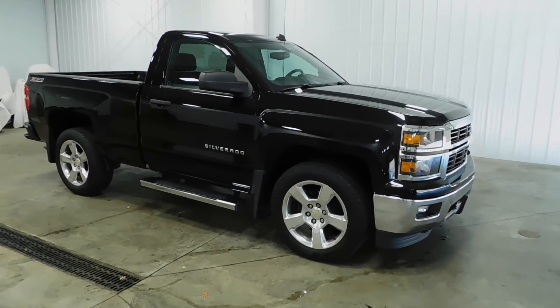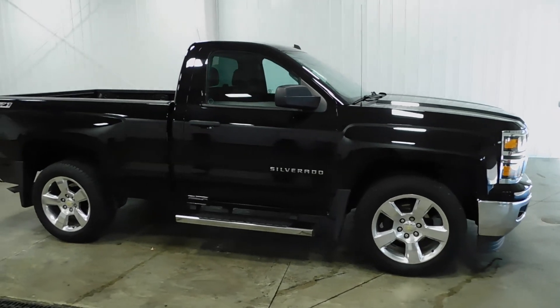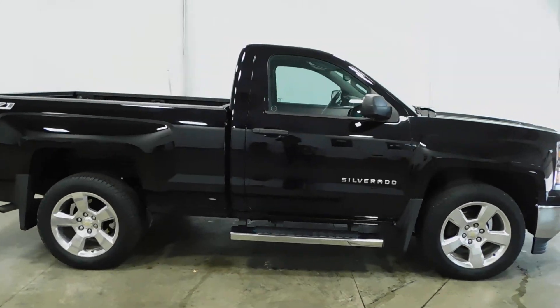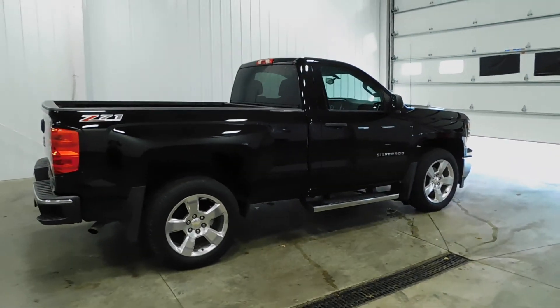What's going on everyone? Cody again from Midtown Auto Center, and today you're looking at a 2014 Chevy Silverado 1500 LT with only 14,000 original miles. Yes, 14,000 original miles on this bad boy.